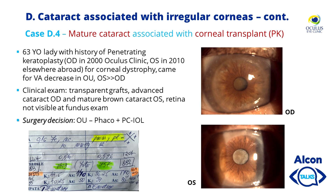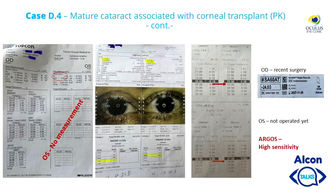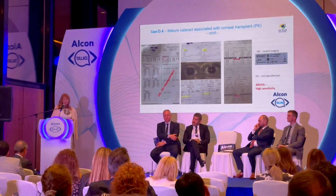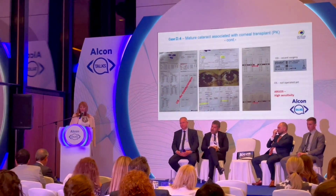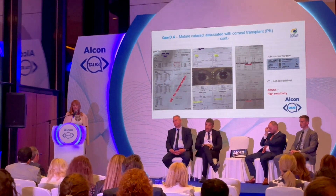Another case: mature cataract associated with corneal transplant. The patient had bilateral pathology; we operated only the right eye, which had a less advanced cataract. However, in the left eye with a very mature cataract, Aladdin failed to measure, whereas Argos measured both eyes. We needed to implant 24 diopters in the right eye and 28 in the left. To confirm, we also performed OcuScan biometry and the values were very similar to Argos, giving us confidence in our IOL selection.